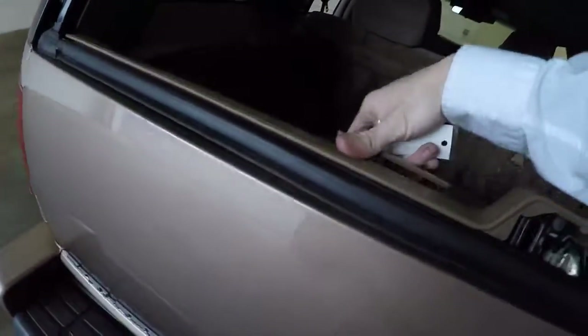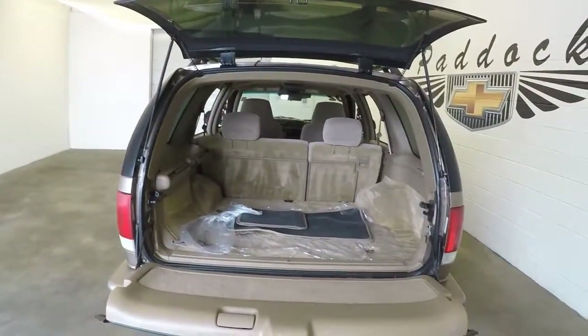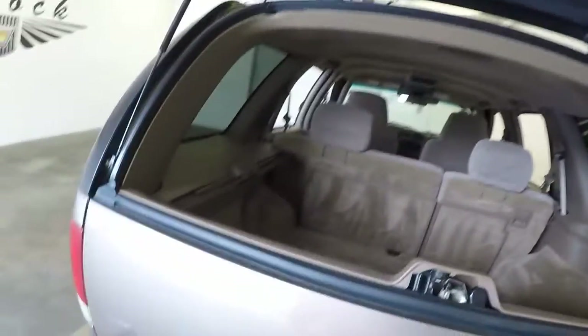This is a model with the split gate rear. Plenty of space. Closes very easily. Nice wheels. Good tires.